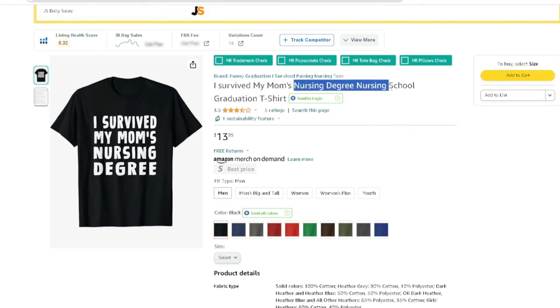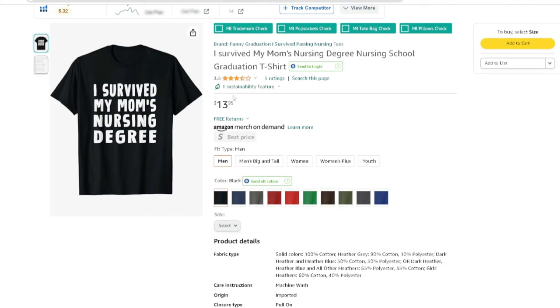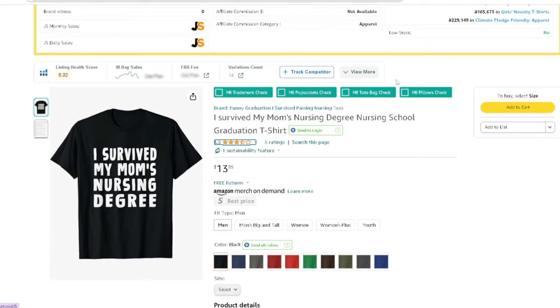So nursing degree, nursing school — basically 'I survived.' It's like the kid, the daughter or son in the family is going to be wearing the shirt: 'I survived my mom's nursing degree.' It's a cool, funny shirt. I think it's a really awesome shirt — plain white text, nothing too crazy. Something like this can be created in 10 to 30 seconds. It's a funny, humorous shirt.